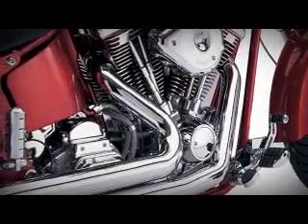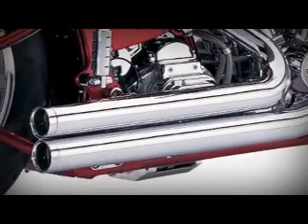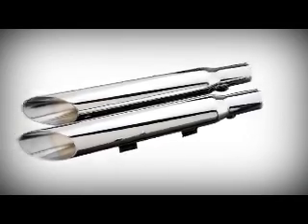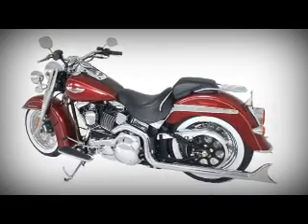Exhaust. Before changing your exhaust, you may have to decide how you want the bike to look or how you want it to sound. Exhaust can also make a big difference in the performance of your motorcycle. There are exhaust systems available with or without mufflers, dual or two-into-one, or big fat chrome.